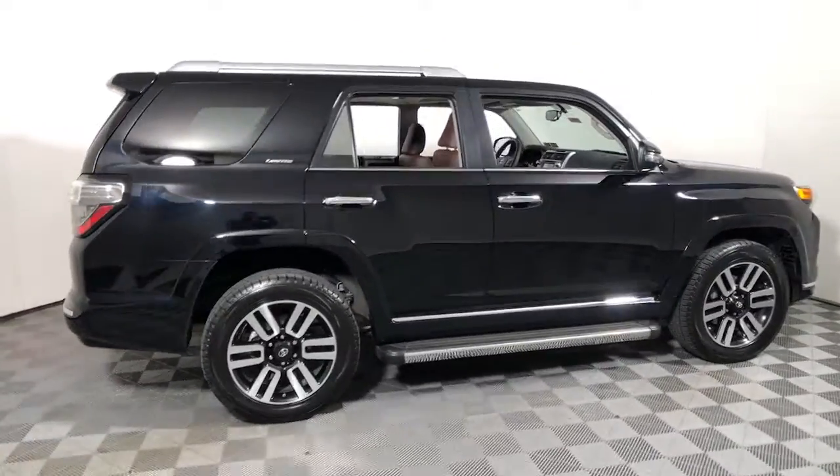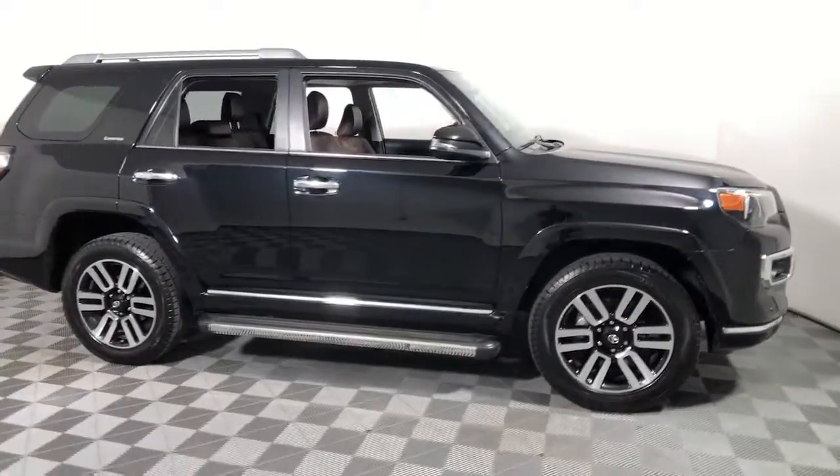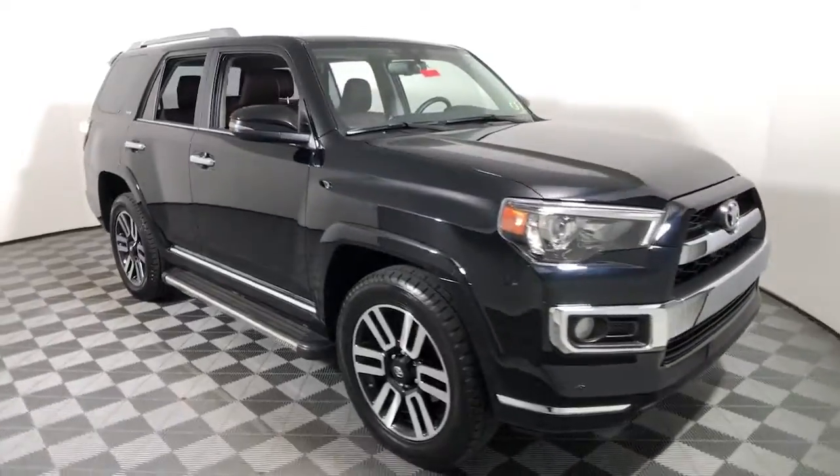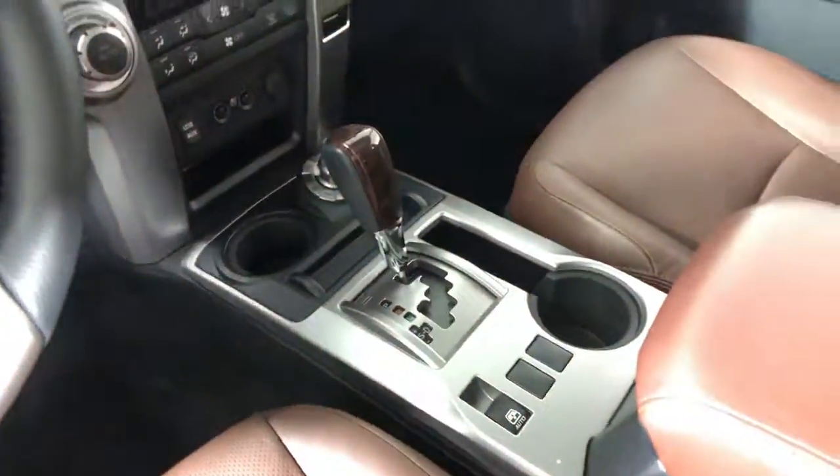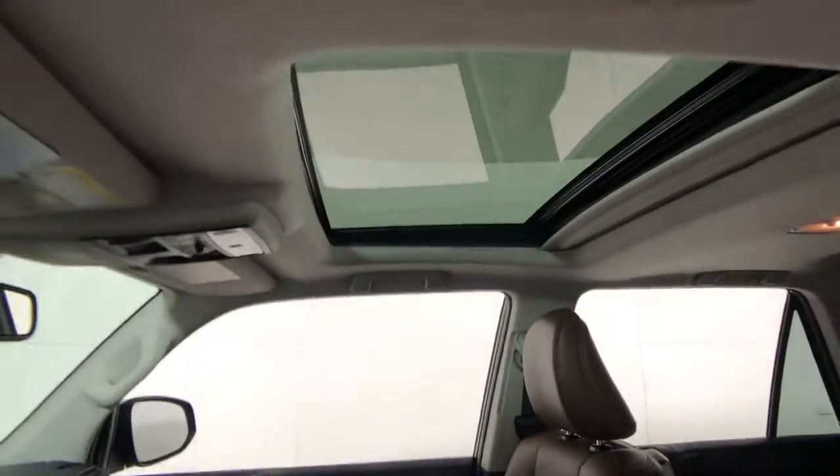You're gonna love the 2018 Toyota 4Runner. This vehicle still has fewer than 30,000 miles on the clock, so it won't last long. This vehicle delivers the style, comfort, and efficiency you need to meet the needs of today's lifestyle.